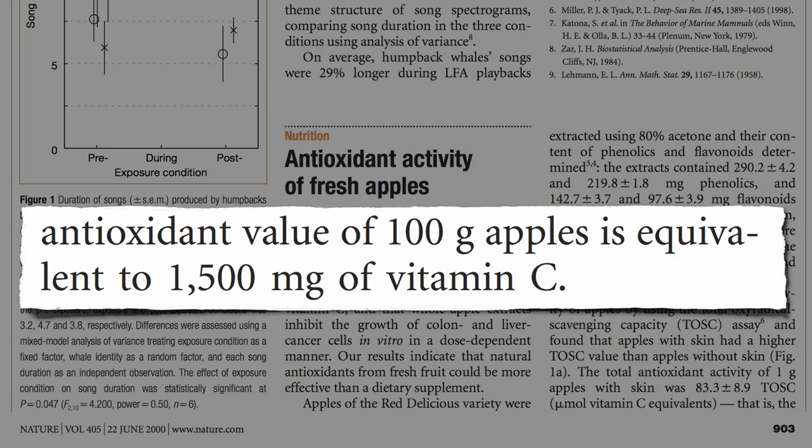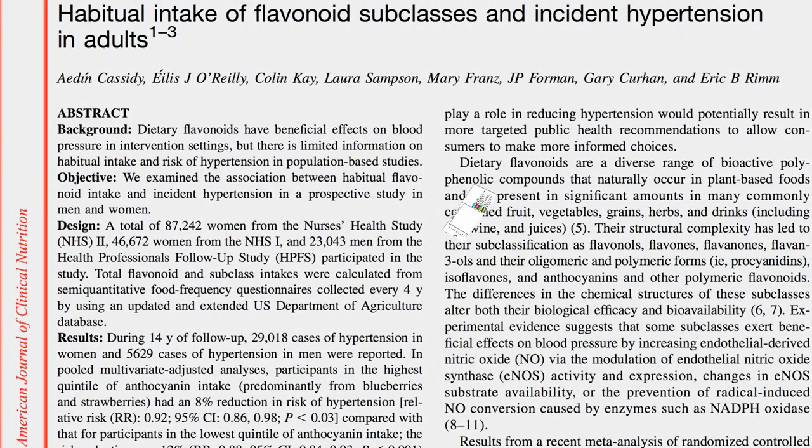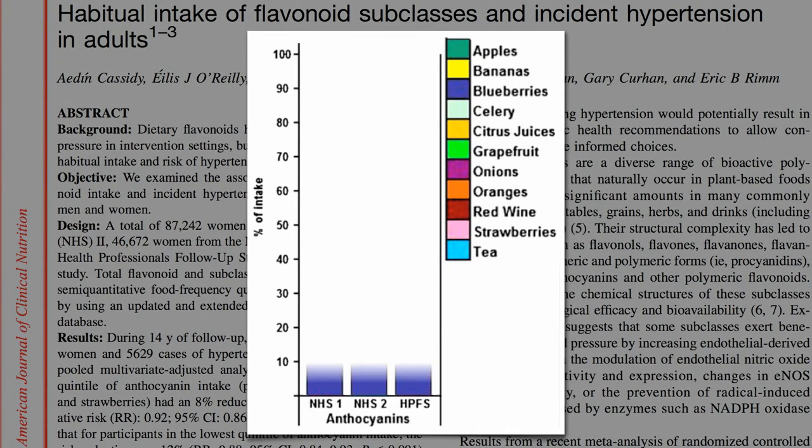Of course, there's more than just vitamin C in bananas too. In fact, I was surprised to see a study out of Harvard suggesting that not only blueberries and strawberries, but bananas were significant sources of anthocyanins — the red, blue, and violet phytonutrients found in berries. Maybe I underestimated bananas. They are, after all, technically berries.